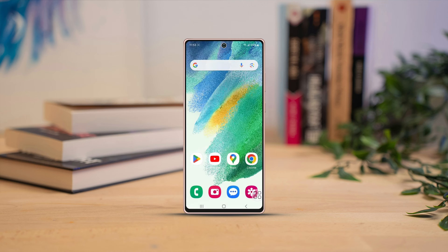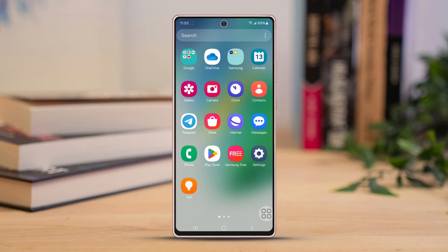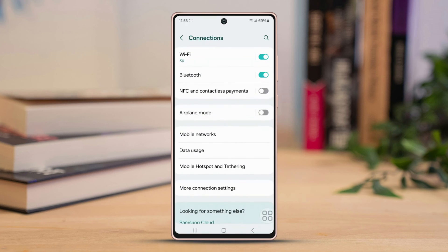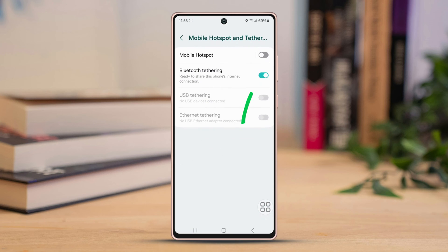Let's jump right into it. Before you begin, first open your phone settings, then scroll down a bit. After that, tap on Connections, then select Mobile Hotspot and Battery. From there, make sure Bluetooth Tethering is turned off. Once you've completed the initial check, move on to the following solutions.